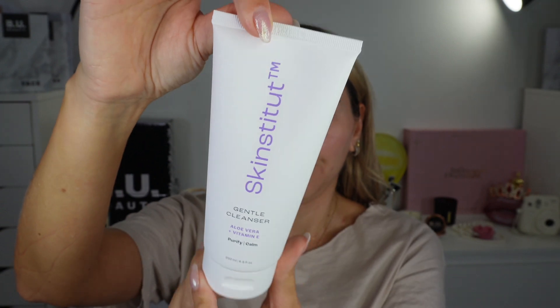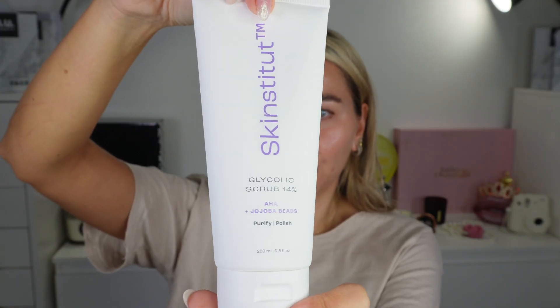Gentle cleanser with aloe vera and vitamin E — purifying and calming. Then there's the glycolic scrub, which is 14%. Glycolic acid exfoliates your skin, so I wouldn't recommend using it often. Start by using it once per week or every two weeks, especially if you have sensitive skin. They don't recommend it for sensitive skin because glycolic acid is a very powerful ingredient — good for fading acne scars, discoloration, and so on. If you're introducing this active ingredient, make sure to do it slowly. 14% is strong. Start once every two weeks, use only at night, and make sure you use SPF in the morning because your skin will get more sensitive from exfoliation. Then build up to once per week and maybe twice per week at most.